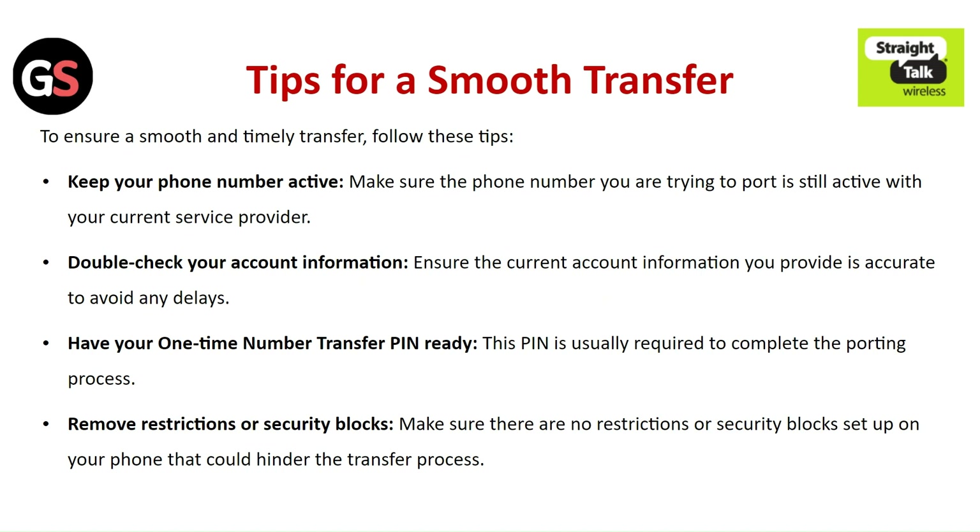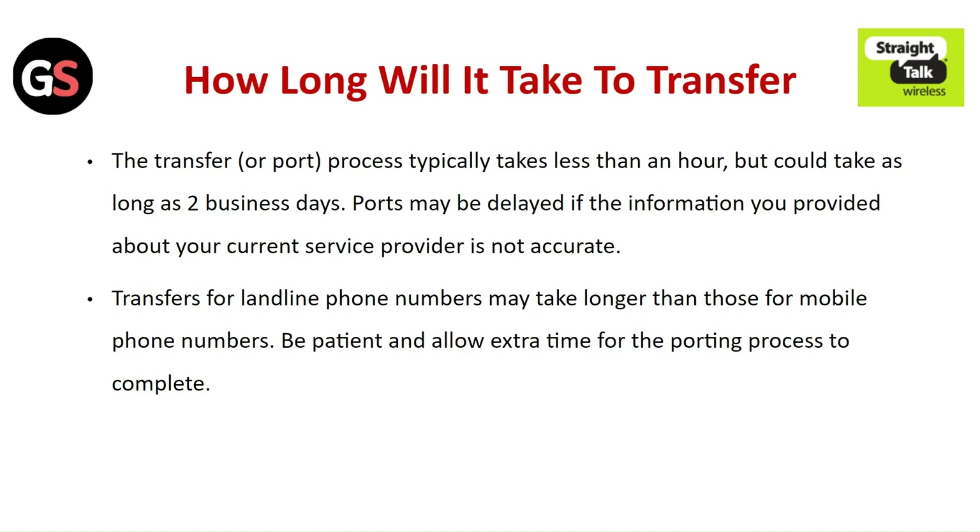Remove any restrictions or security blocks set up on your phone that could hinder the transfer process. The transfer process typically takes less than an hour but could take as long as 2 business days. Ports may be delayed if the information you provide about your current service provider is not accurate.